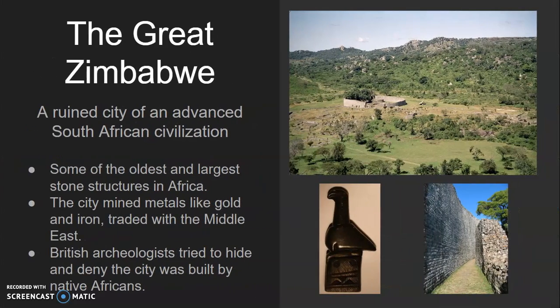Our first is the Great Zimbabwe. The Great Zimbabwe is a ruined city of an advanced civilization in southern Africa. Some of the oldest and largest stone structures in Africa can be found here. We don't know a lot about the civilization that lived here, but we do know the city mined metals like gold and iron and traded with the Middle East. We also know that British archaeologists tried to hide and deny the city was built by Native Africans, but the truth is hard to keep down.